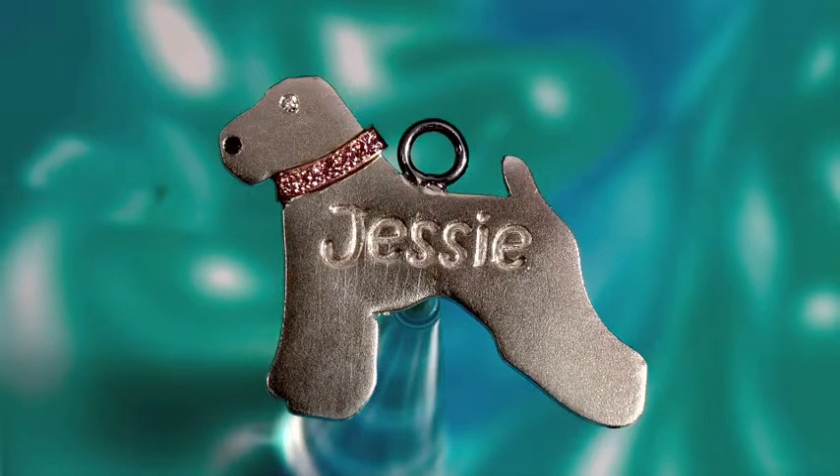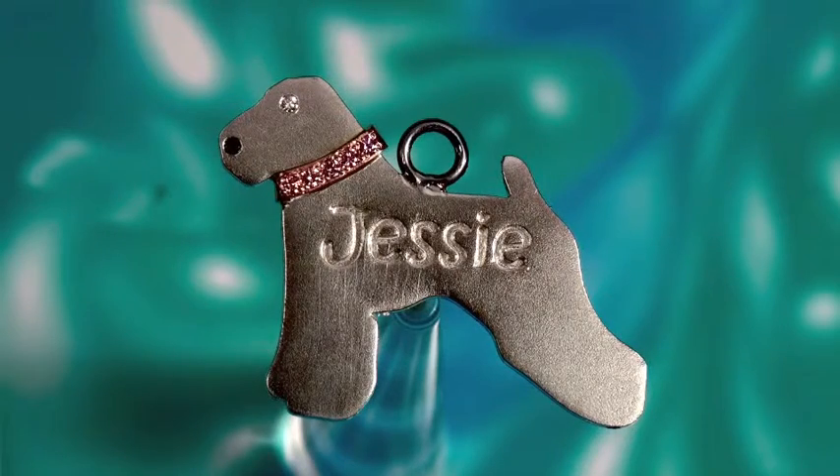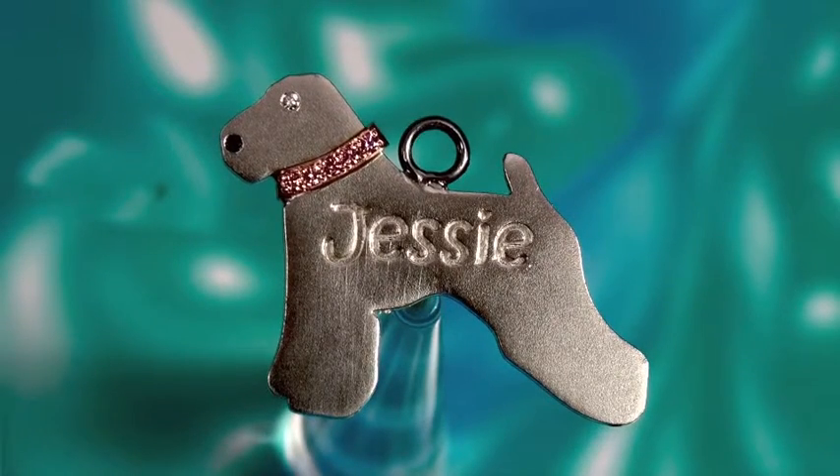It is a Wheaton carrier by the name of Jesse that we did the dog tag for. It's a little girl, and you can see we put an eye in with a white diamond. The nose is a black diamond, and that little collar is done in rose gold and set with man-made pink diamonds.